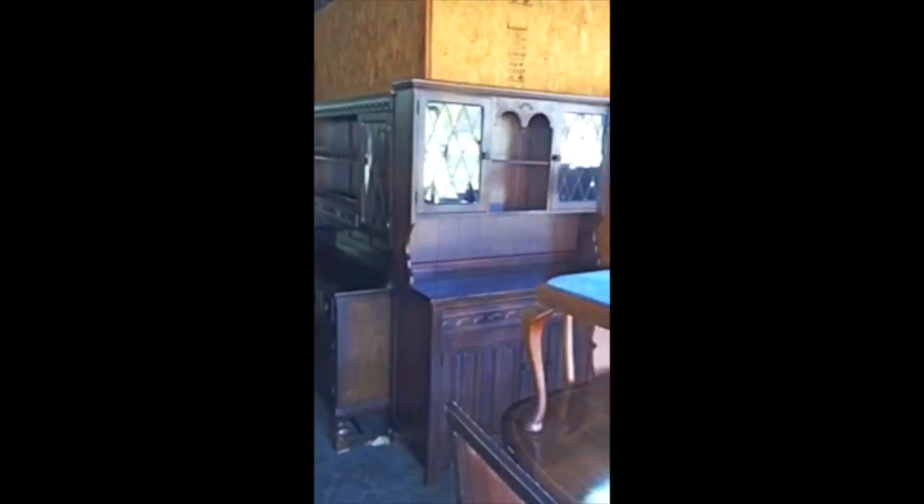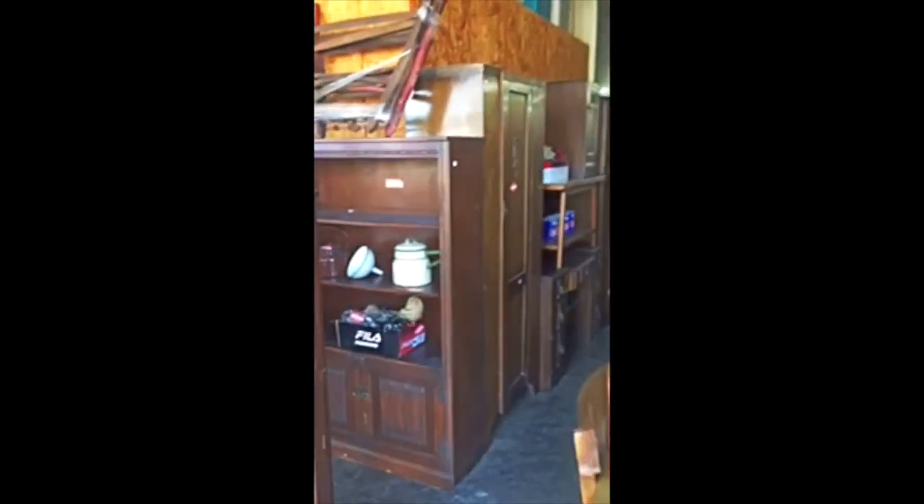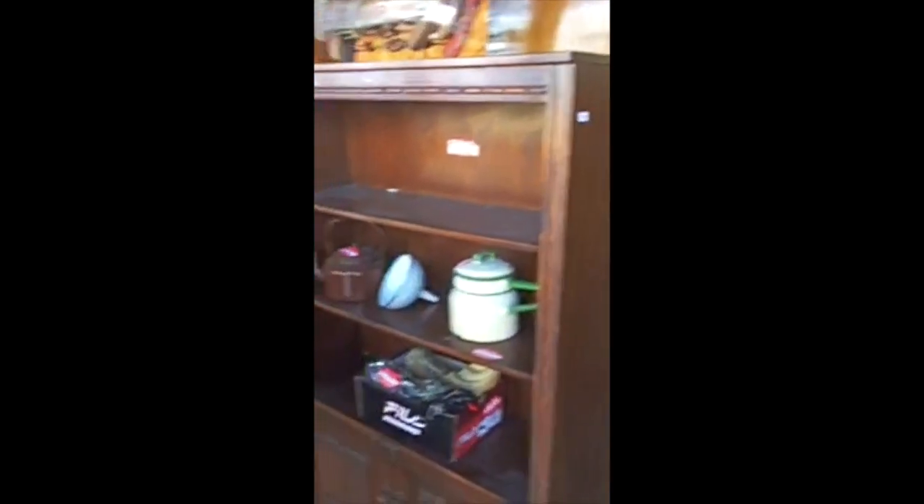I apologize for shaking so much, but I had just a little too much coffee this morning. As you can see, we have lots and lots of stuff. All these items will be sold at the beginning of the sale on Sunday. Lots of unique pieces — granite ware, smalls, old book saws.